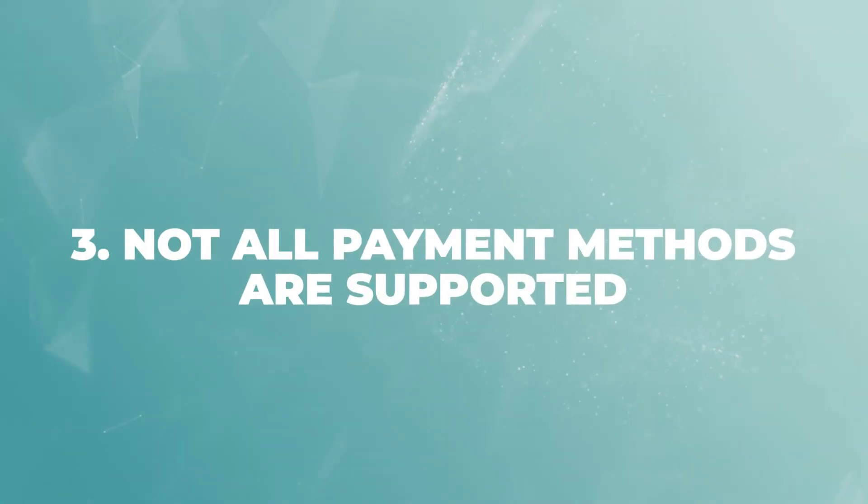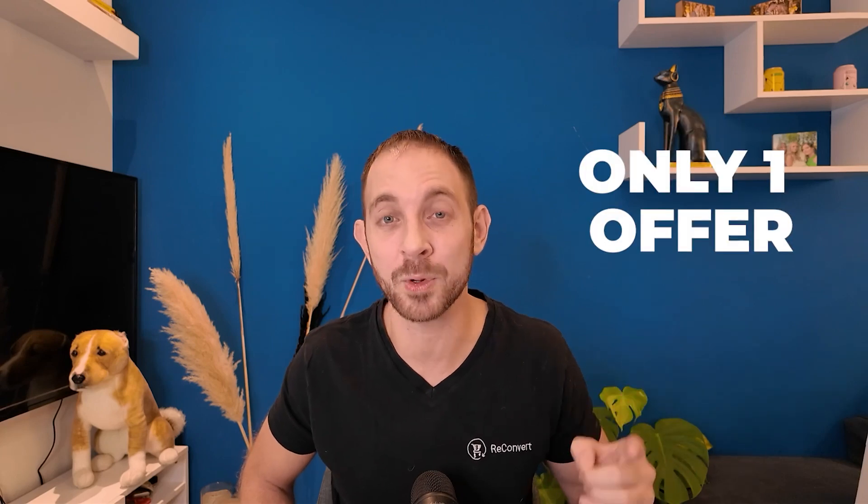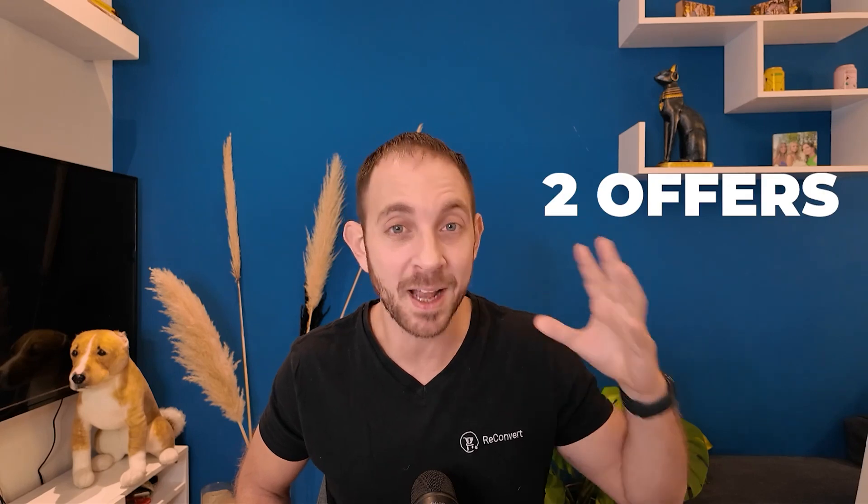The third thing you want to know about post-purchase offers is that not all payment methods are supported. For example, if the customer checked out using PayPal, you can only display one post-purchase offer. If they checked out using Shopify Payments or Stripe, you can display two post-purchase offers. There are many other payment methods that are not even supported, so if you're not sure about your specific payment method, just comment below and I'll let you know.